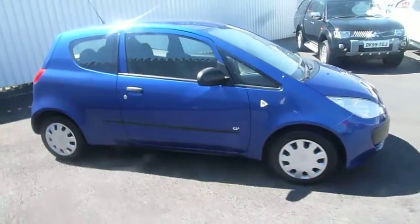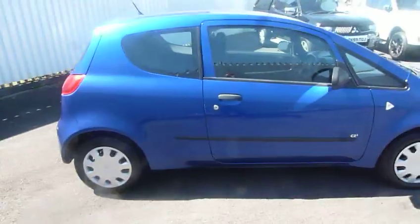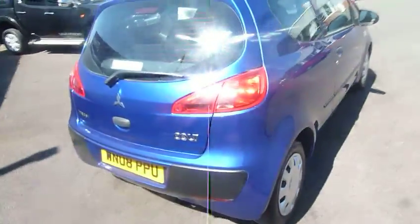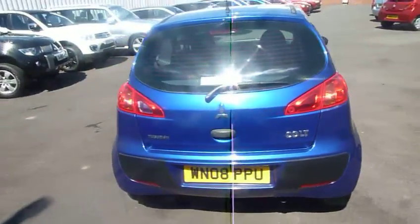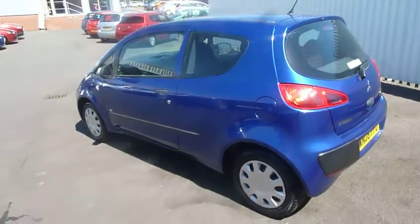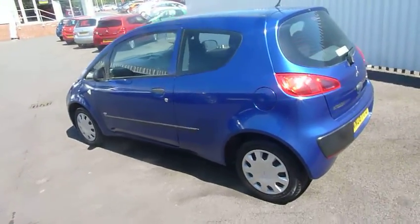As I said, it's the 3-door CZ1 version. Round the back of the vehicle, I'll just show you around this side as well. As you can see, it's a nice clean car.